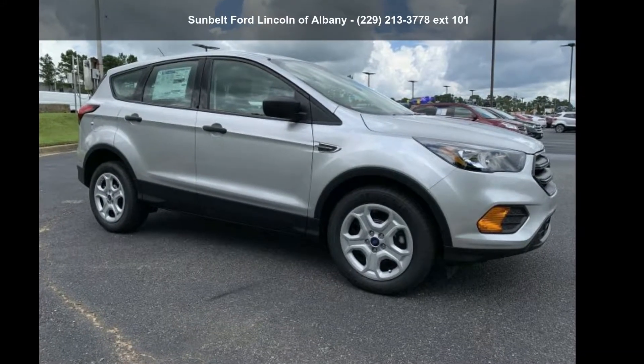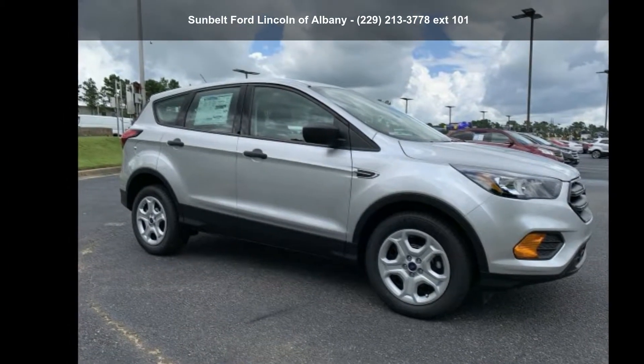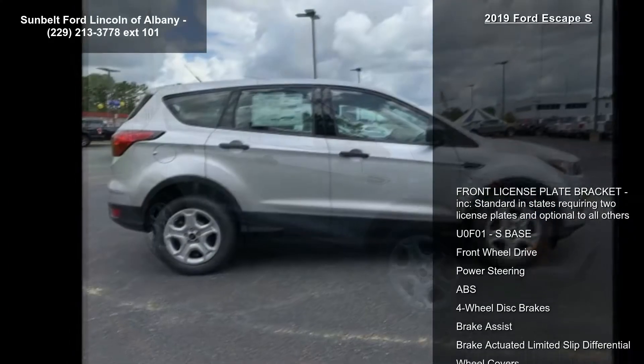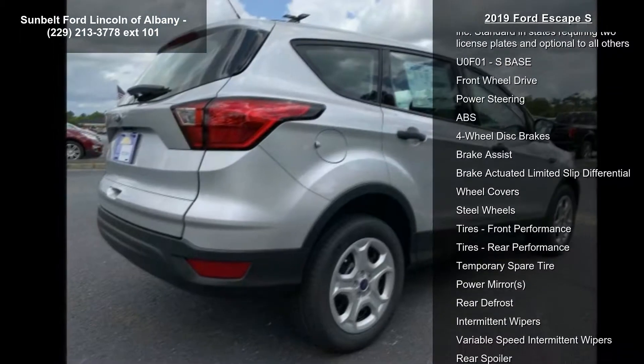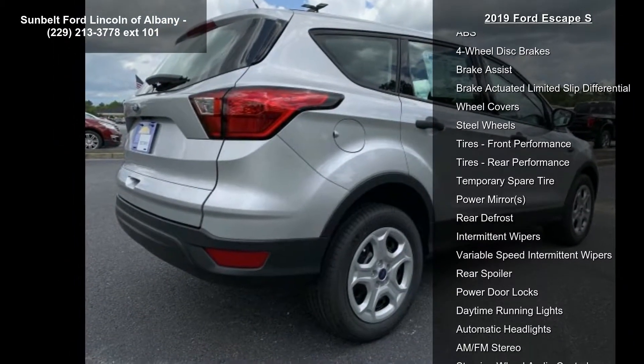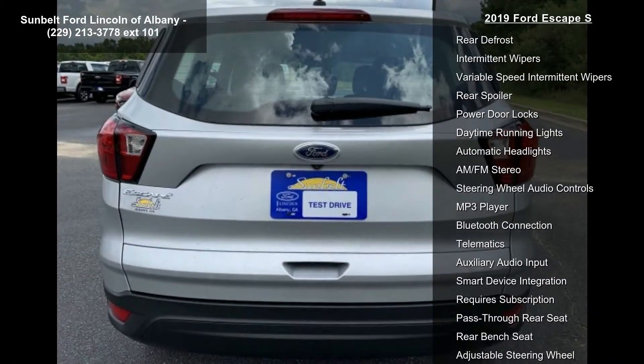Presenting the Ford 2019 Escape S. If you are looking for an automobile with great features, look no further. Some of the top features included with this vehicle are: front license plate bracket, included standard in states requiring two license plates and optional to all others, U0 F1, S-Base.